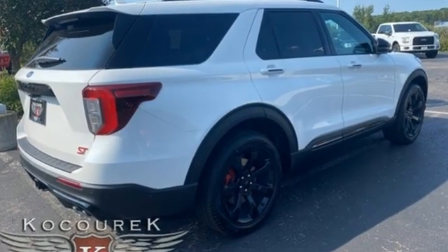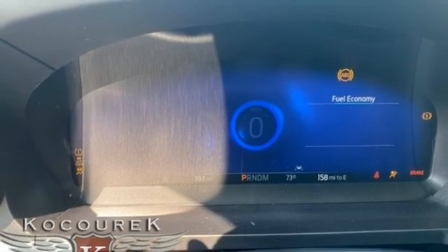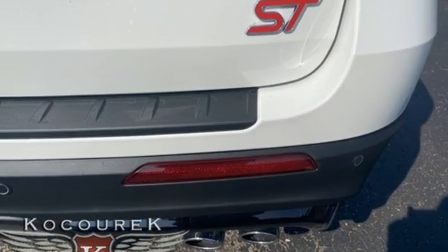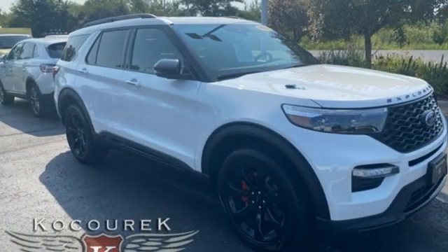Twin-turbo V6 engine, dual-zone climate control, integrated navigation system with voice activation, automatic parking sensors, heated steering wheel, Wi-Fi hotspot, streaming audio, hands-free liftgate, remote engine start smart device, and heated and ventilated leather sports seats.